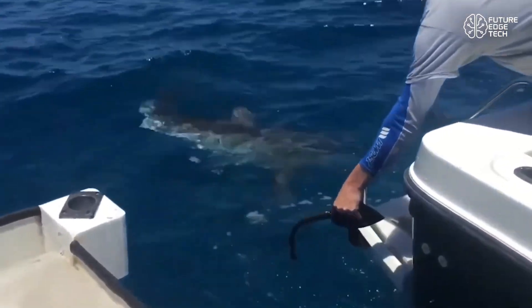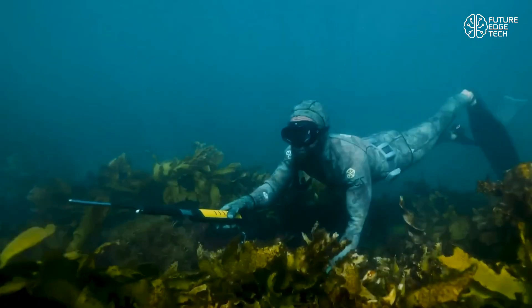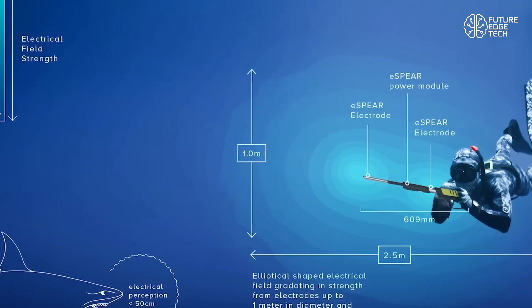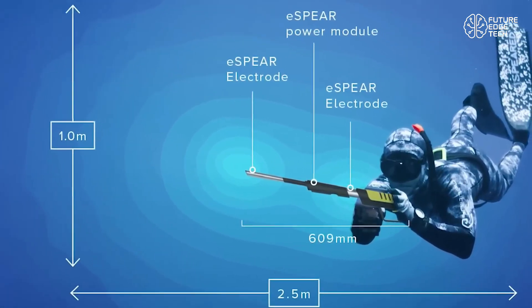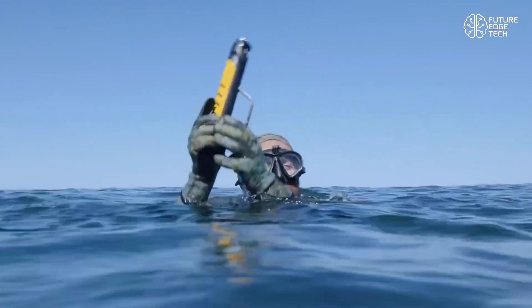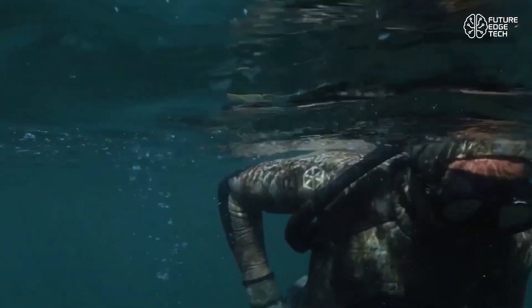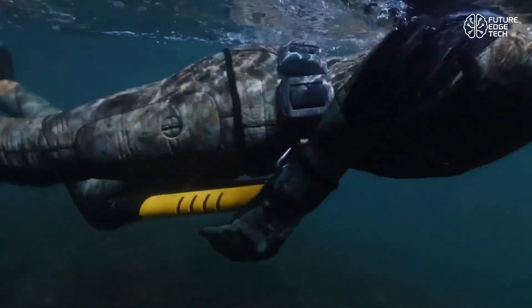Engineered with safety in mind, it features a trigger lock, rechargeable battery, and LED status indicators, giving users full control and awareness during every dive. It's also depth-rated to 100 meters, making it ideal for free divers, spear fishers, and even recreational scuba divers.